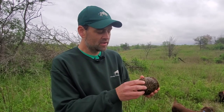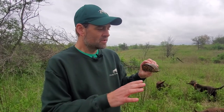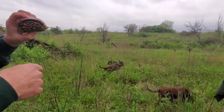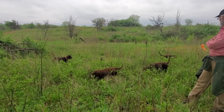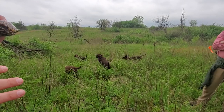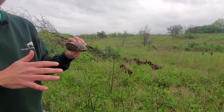Here we've got a male box turtle, kind of closed up — it's a little chilly out today. We're using these Boykin Spaniels and they're out there searching the scents of the box turtles. As box turtles move, they'll pick up those scents and then bring those turtles to us.